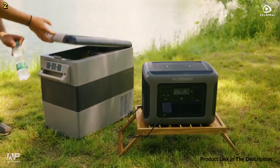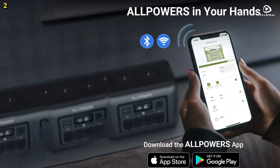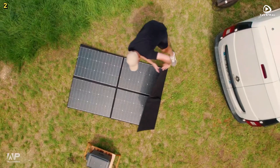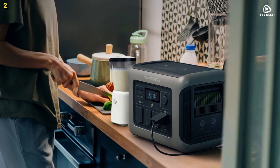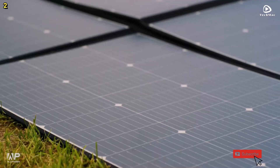One of the standout features of the AllPowers R1500 is its ability to utilize solar power effectively. It has an integrated maximum power point tracking charge controller that supports up to 650 watts of solar input. You can fully charge the power station in just one and a half hours using a single cable.